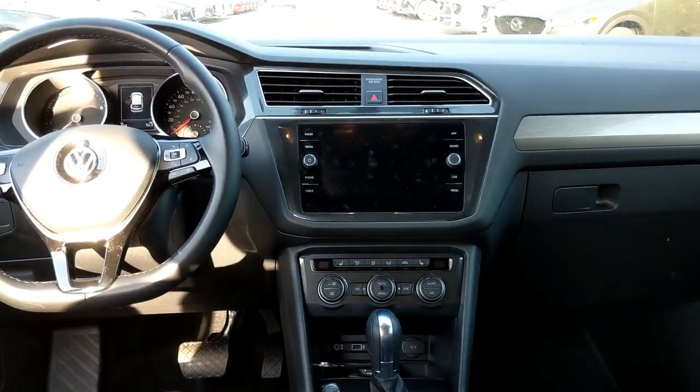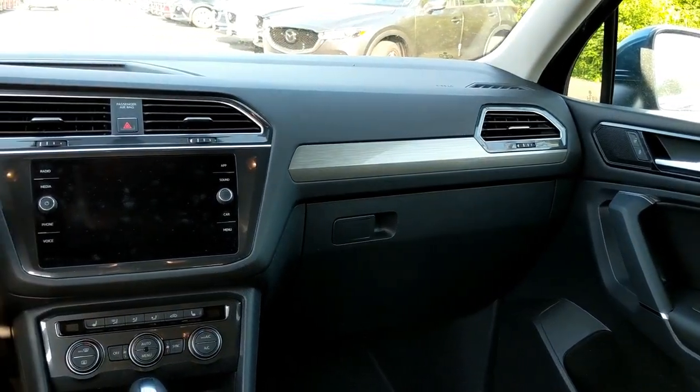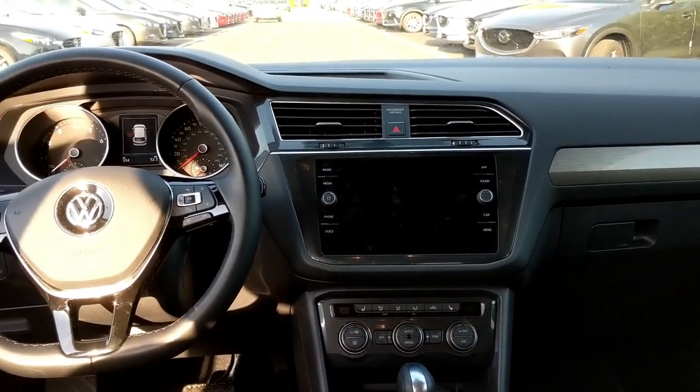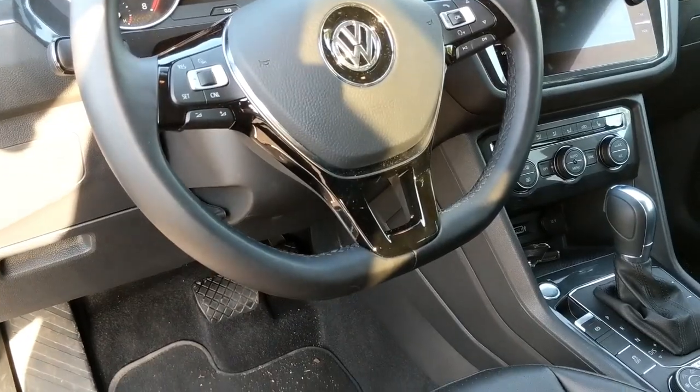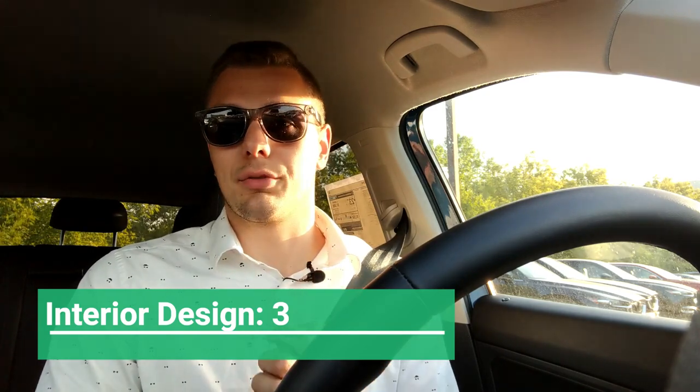The best way to describe the interior of this Tiguan — and a lot of Volkswagens we're seeing these days — can be summed up in two words: sterile and unoffensive. It's a clean, subtle design that doesn't call attention to itself. I do like the flat-bottom steering wheel — it's ergonomic and feels great. The rest of the interior is very organized, very German, very prim and proper, but nothing overly special. For these reasons I give it a 3 out of 10.